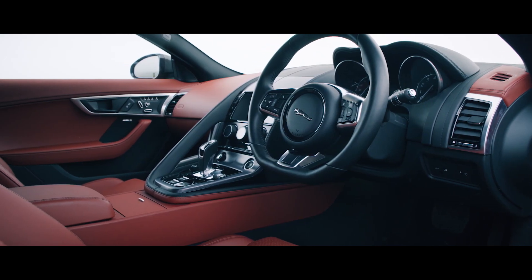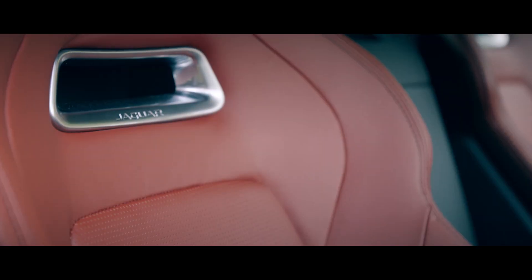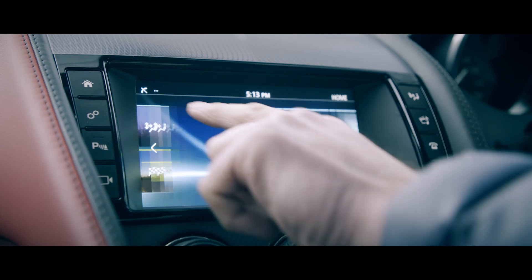We've made a number of updates to the F-Type this year, including brand new LED headlamps, lighter, slimmer seats for improved leg room, and the latest TouchPro infotainment system.